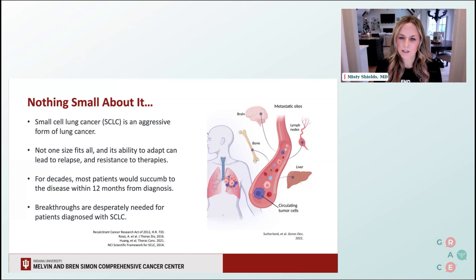For decades, we know that most patients who were diagnosed with small cell lung cancer would ultimately, unfortunately, succumb to their disease within 12 months of their diagnosis. And so the breakthroughs for small cell lung cancer have been desperately needed.